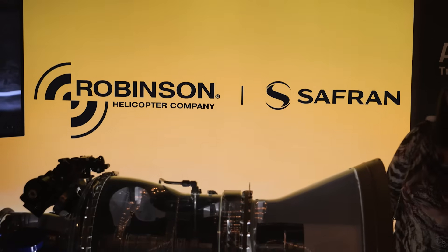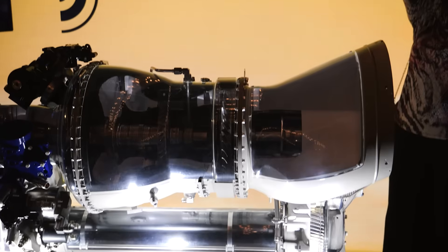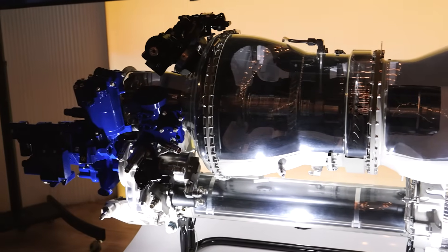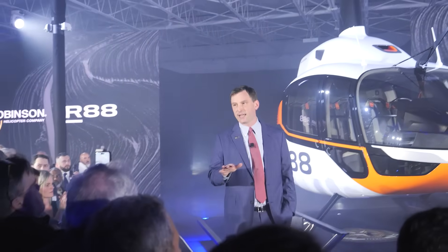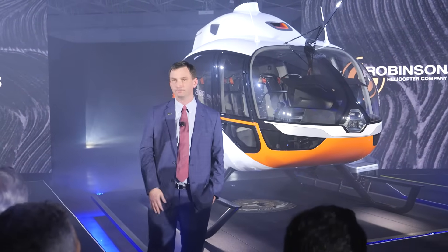We'll also introduce Robinson Helicopter Company's newest engine partner, Saffron Helicopter Engines. I'm pleased to announce that the new RD-8 will be powered by the Ariel 2W engine from Saffron. This aircraft will be the most capable, affordable, and easiest-to-maintain in its class. Thank you so much for joining us tonight. Enjoy your evening, have fun, and come see the aircraft.